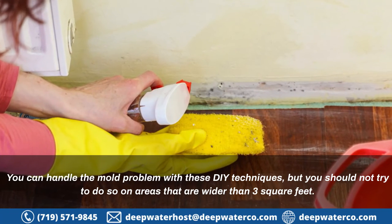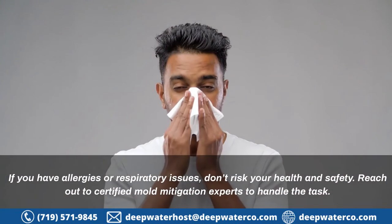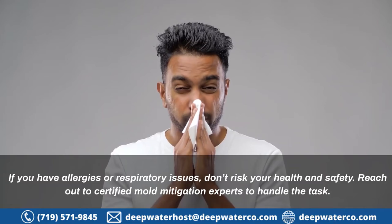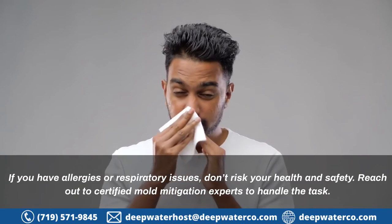You can handle the mold problem with these DIY techniques, but you should not try to do so on areas that are wider than three square feet. If you have allergies or respiratory issues, don't risk your health and safety — reach out to certified mold mitigation experts to handle the task.